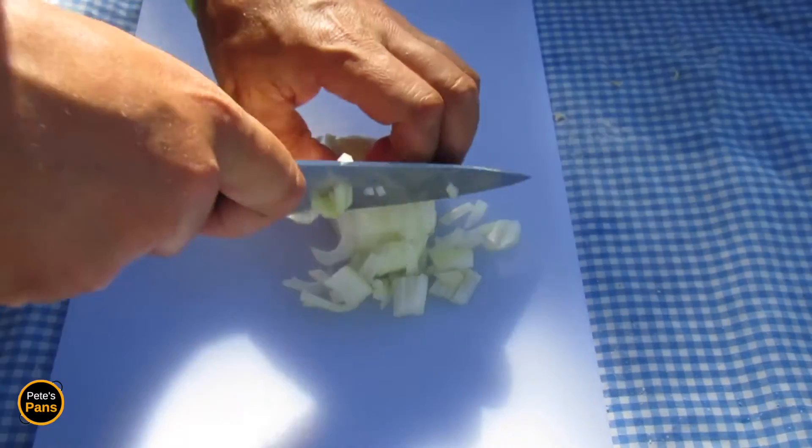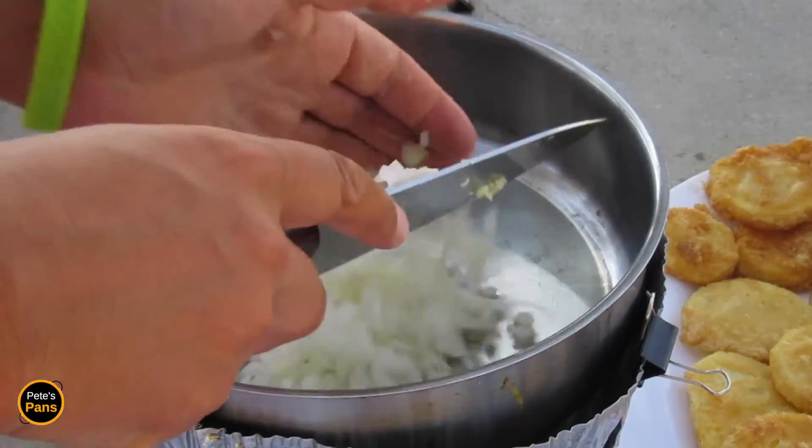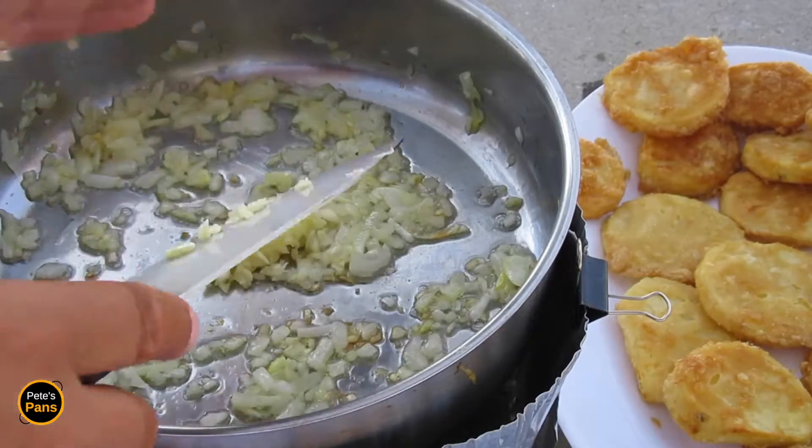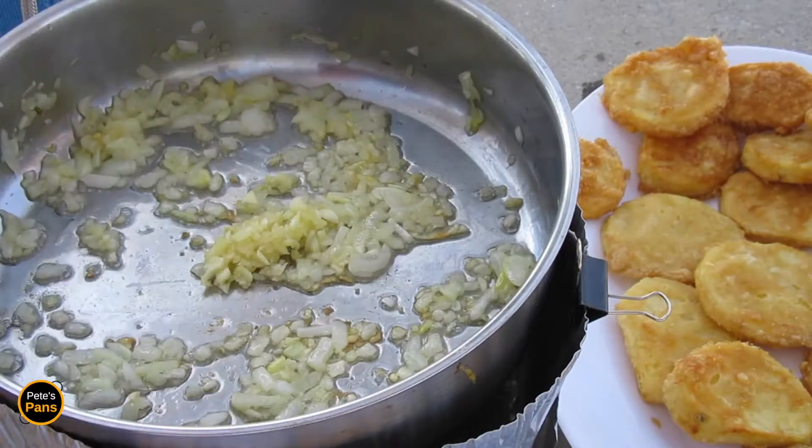Finely chop some onion and some garlic. Sweat the onion in some fresh oil until it's soft and starting to colour a little. Add the garlic and continue to cook some more.